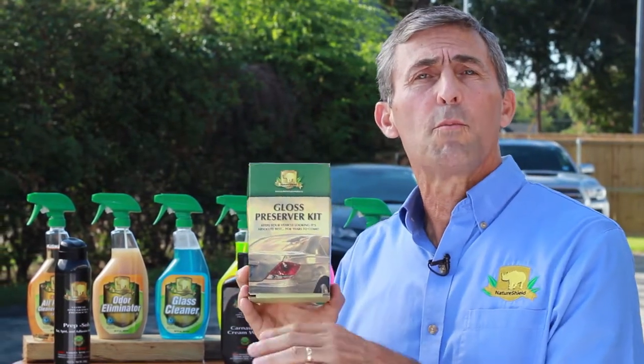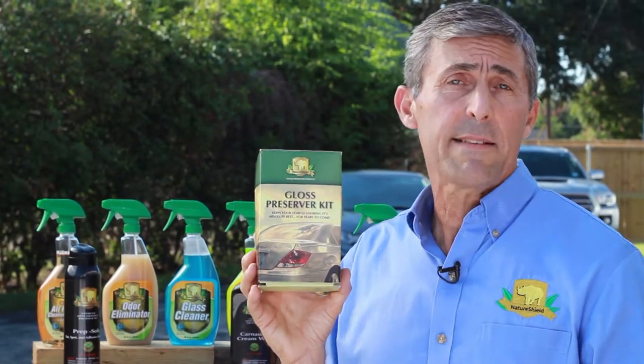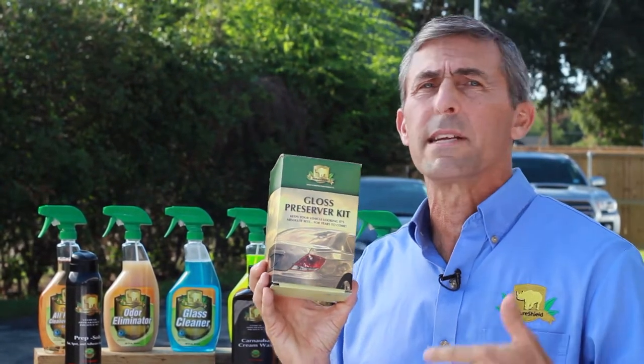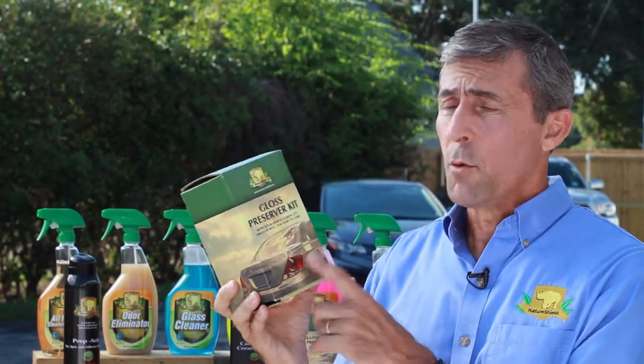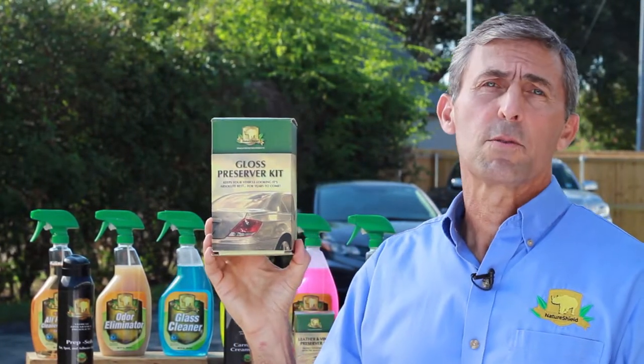NatureShield's gloss preserver will put a protective layer over your entire paint surface to maintain that showroom shine, and protect your vehicle from acid rain, bird droppings, decaying insects, and all sorts of environmental damage. If you want your car to look good and last long, you need NatureShield's gloss preserver.